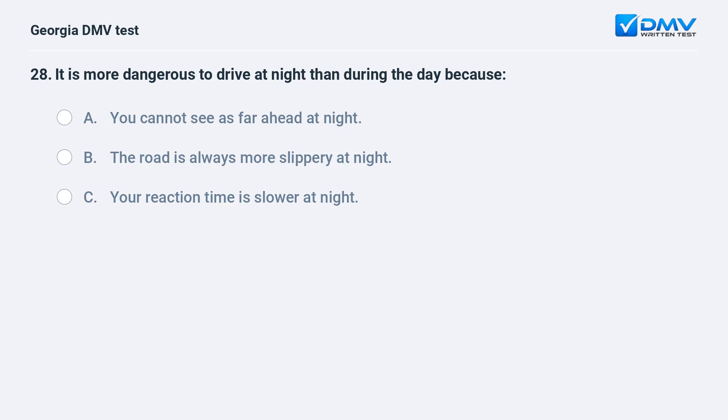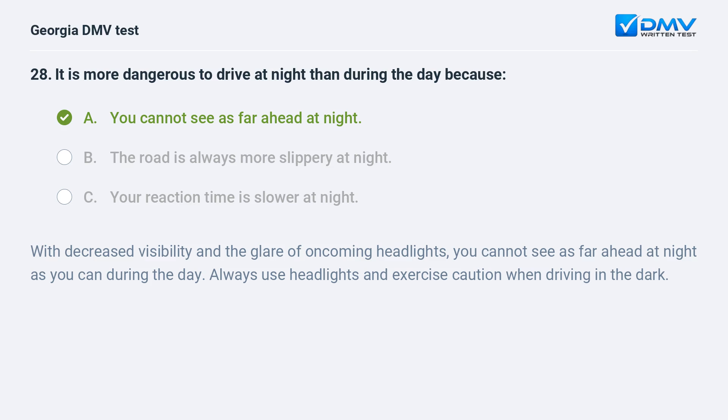It is more dangerous to drive at night than during the day because you cannot see as far ahead at night. With decreased visibility and the glare of oncoming headlights, you cannot see as far ahead at night as you can during the day. Always use headlights and exercise caution when driving in the dark.